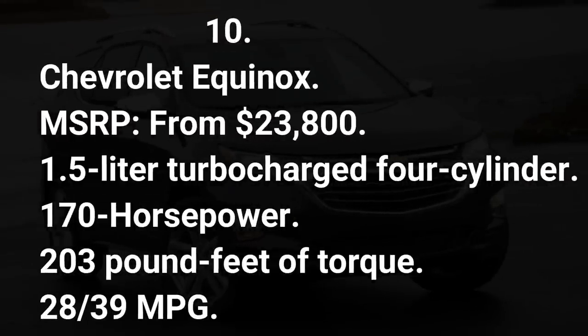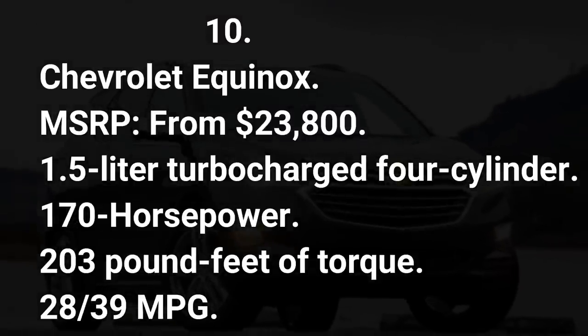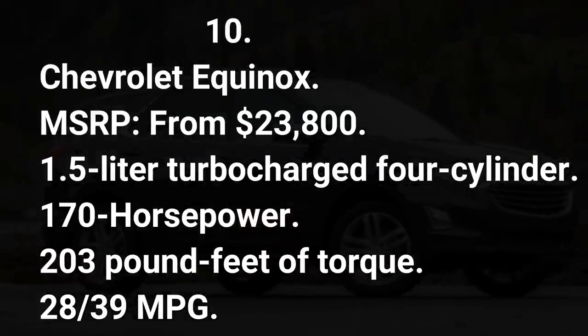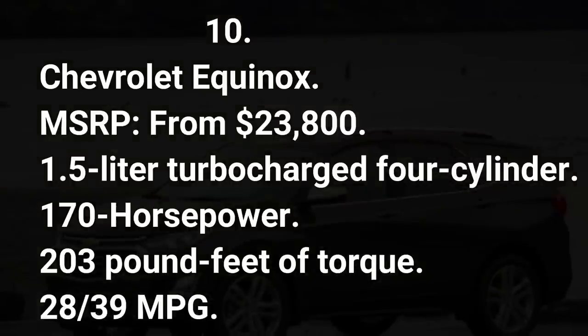Number ten: Chevrolet Equinox. MSRP from $23,800. 1.5-liter turbocharged four-cylinder, 170 horsepower, 203 pound-feet of torque, 28/39 mpg.